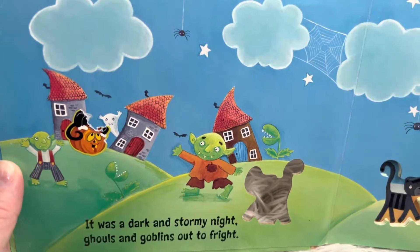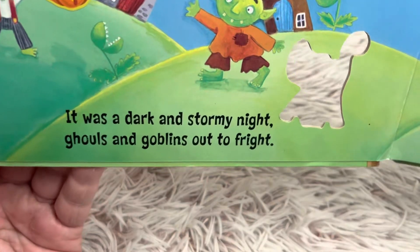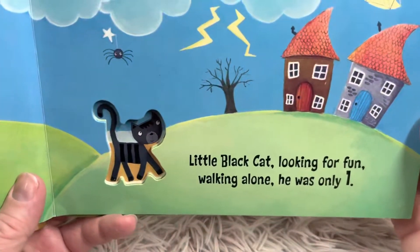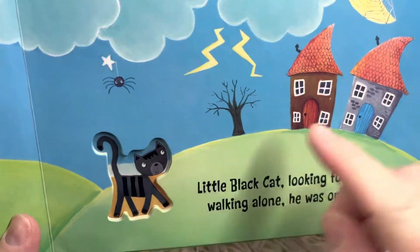For my subscribers that are returning, thank you so much for coming back. I'm glad you're here. It was a dark and stormy night, ghouls and goblins out to fright. Little black cat looking for fun, walking alone, he was only one.